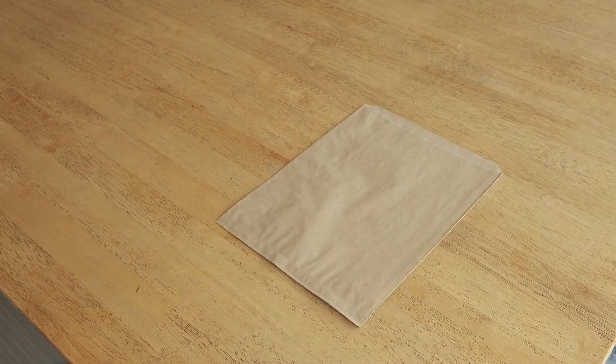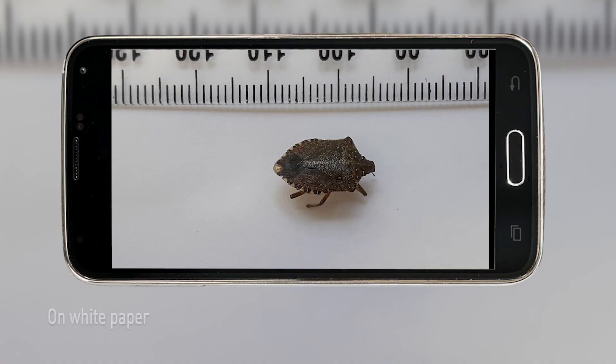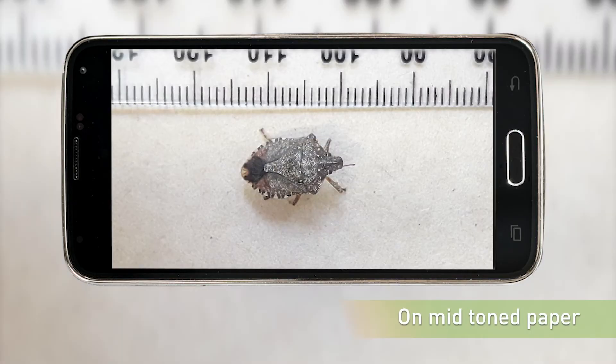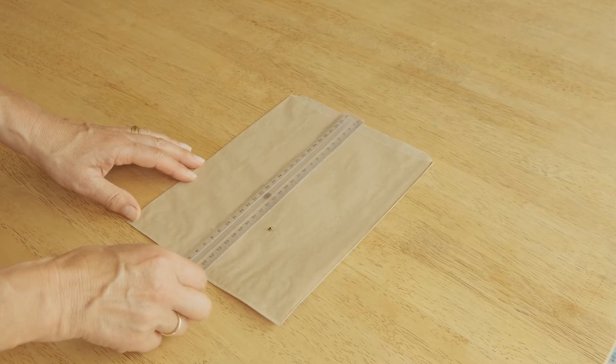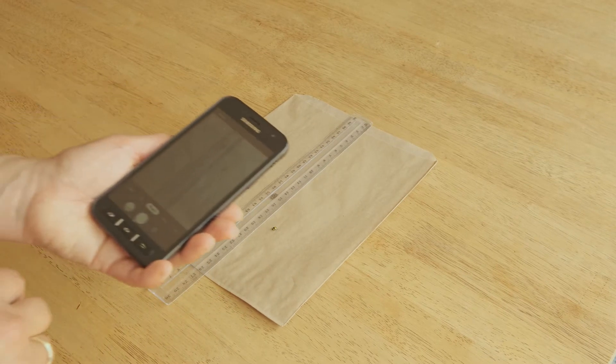Put the subject onto a plain surface — the camera will focus more easily. A white piece of paper can fool the camera into making the photo too dark, so something mid-toned is better than white. A ruler, pen or some other common object next to it will help tell how big it is.